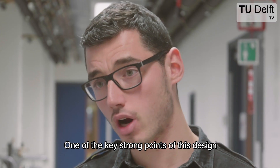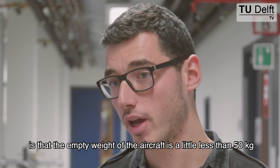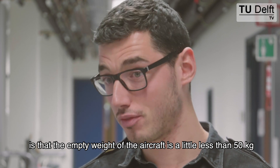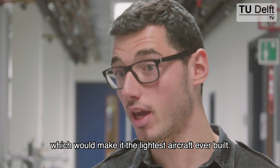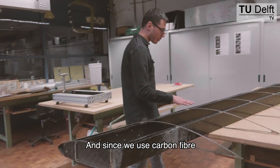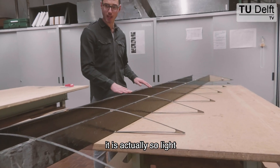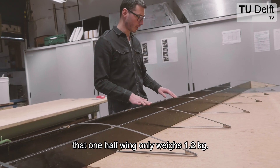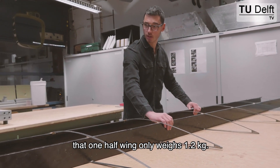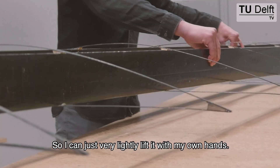One of the key strong points of this design is that the empty weight of the aircraft is a little less than 50 kilograms, which would make it the lightest aircraft ever built. And since we use carbon fiber — actually the best carbon fiber — it is so light that one half wing only weighs 1.2 kilograms. So I can just very lightly lift it with my own hands.